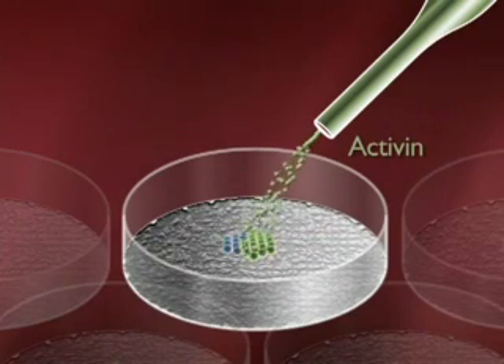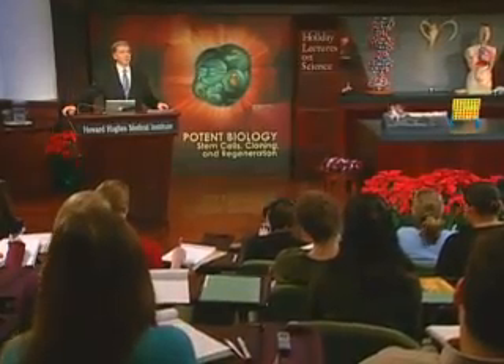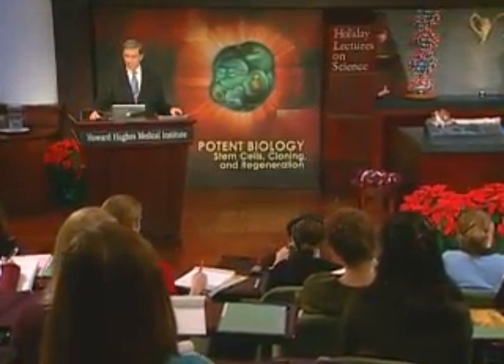These are examples of experiments where we're adding growth factors to cells to tell them what to do. And this is an area where we need lots of help from people like you to begin to figure out what is the combination of signals that will tell these cells what they should become.